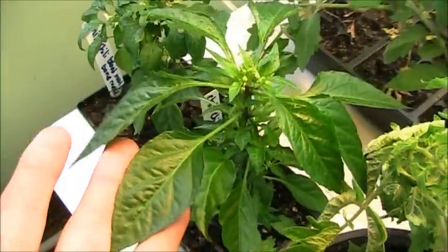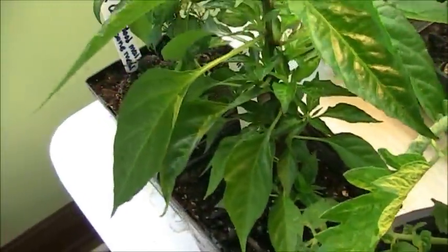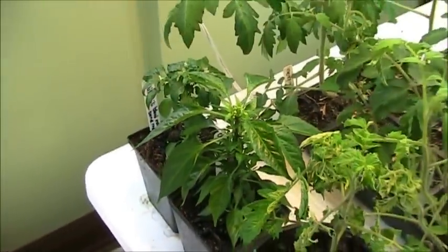But if you look at this one — this is the trifecta plus one — the side growth, the bushiness on this is just ridiculous. It's super woody, and I have no complaints with that.